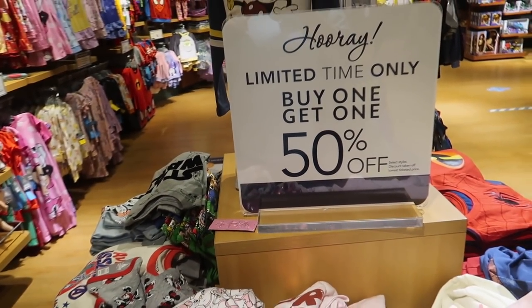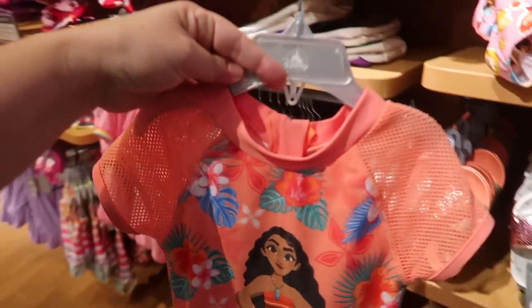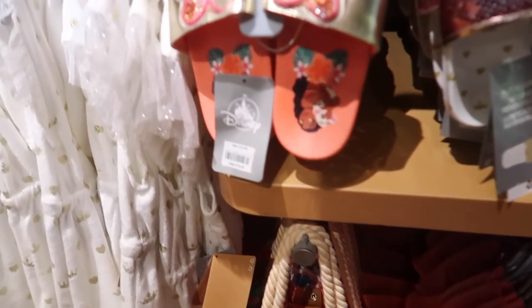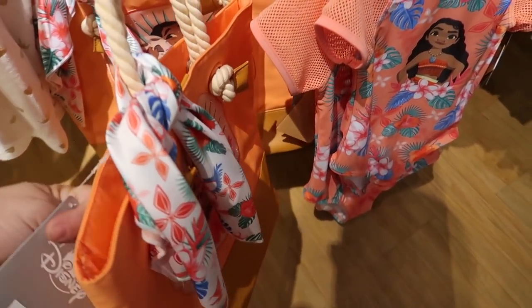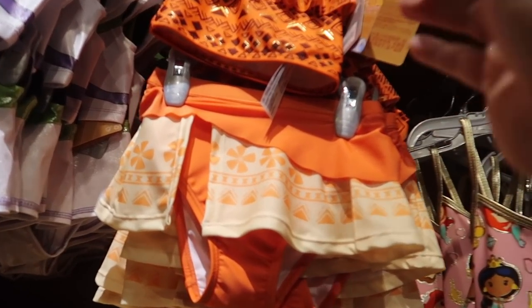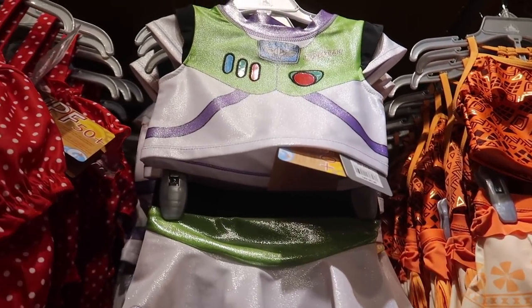Now this is a really good deal — the kids' t-shirts are currently buy one get one 50% off. That's one of the best sales I've seen here. I love this — it's almost like a built-in rash guard for $22.99, it has matching sandals for $14.99, and it even has a matching beach bag for $16.99. And then they have the Moana costume-style bathing suit for $29.99. I really like this one too — this is a little girl's Buzz Lightyear because it has a bikini skirt. That's cool for $29.99.